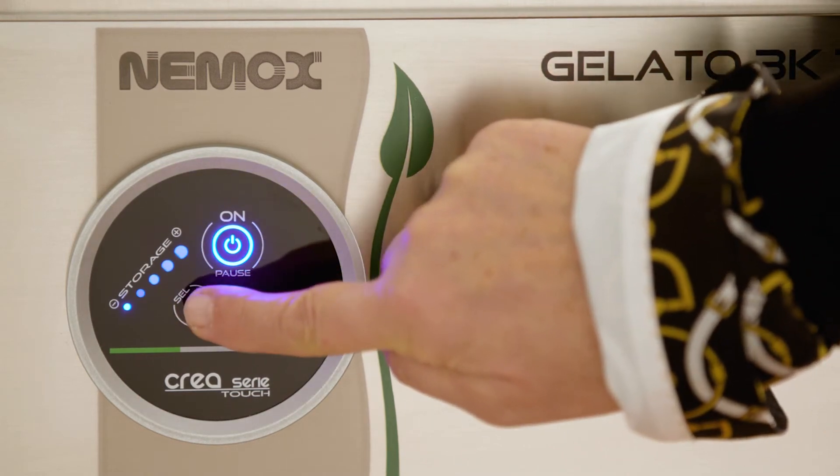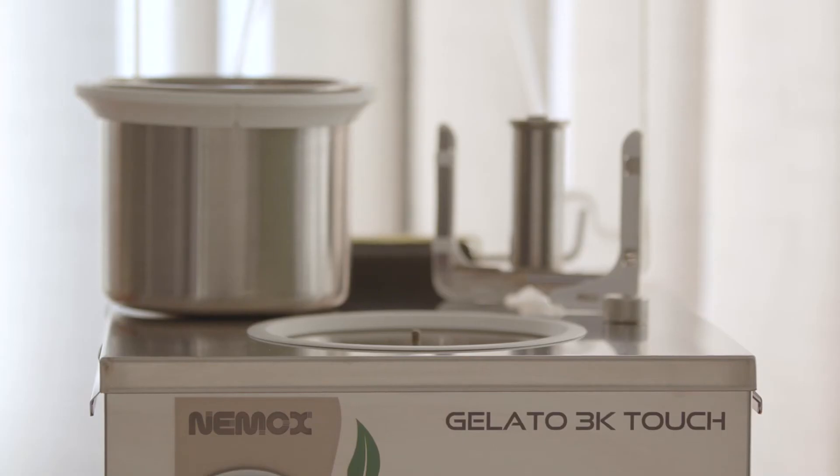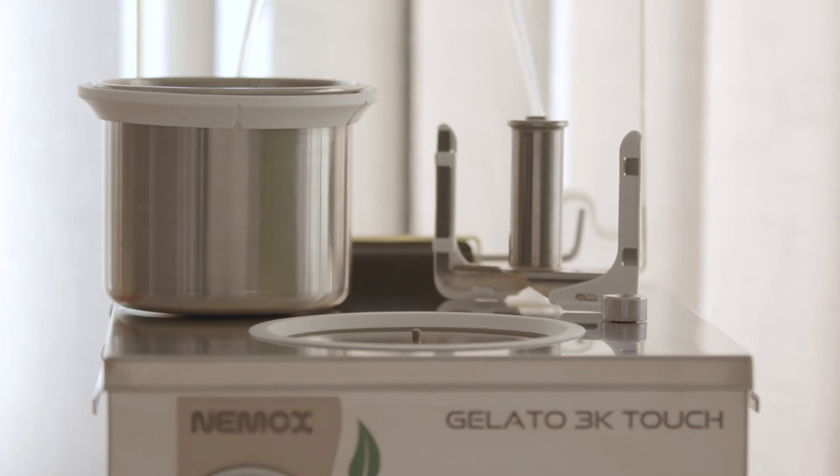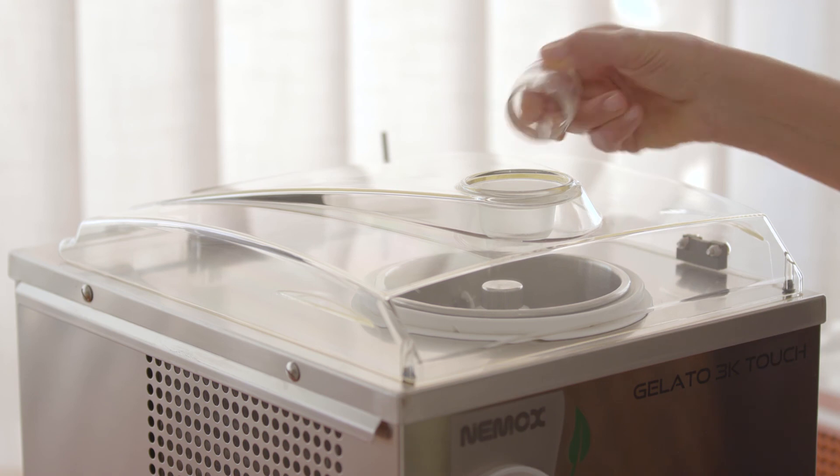The storage system operates on five levels to keep the preparation from the softest to the firmest consistency, depending on the ingredients being stored — whether ice cream or sorbet. Both models are equipped with a removable stainless steel basket and a transparent lid with a cap that can be opened during operation to add ingredients.